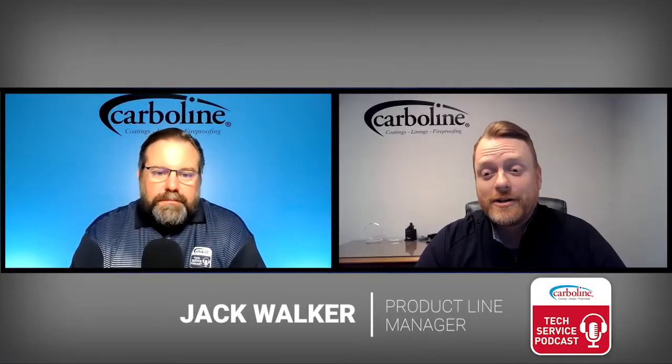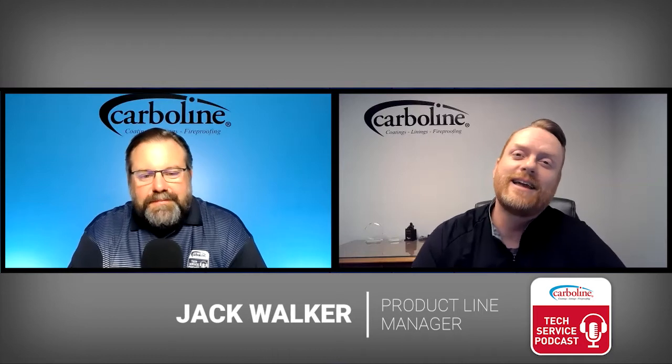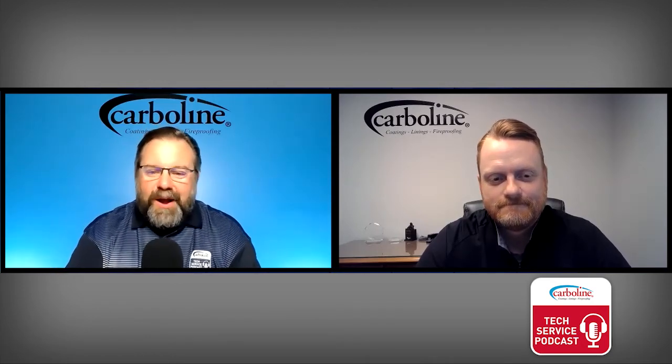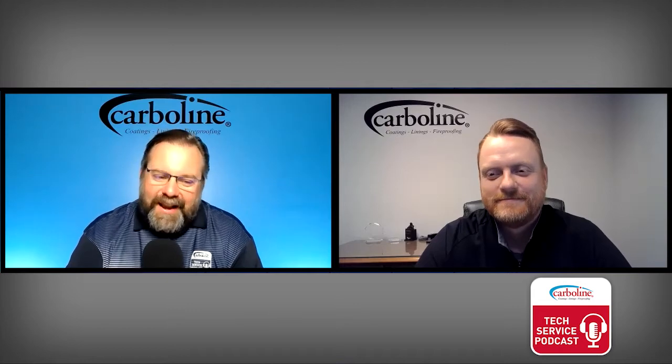Welcome to another edition of the Carbline Tech Service Podcast. I'm Jack Walker, with me as always is the Director of Technical Service — Paul Jamis. The podcast has come up in a few conversations as we've been able to start traveling again.